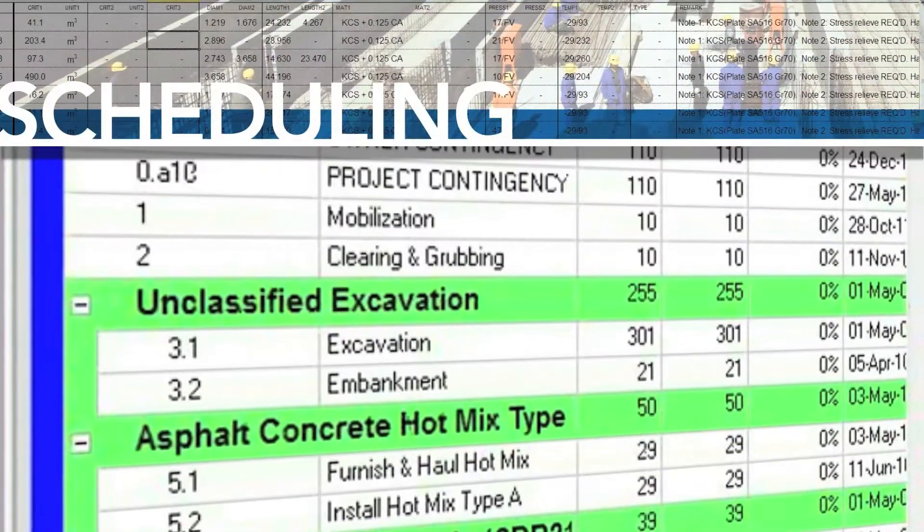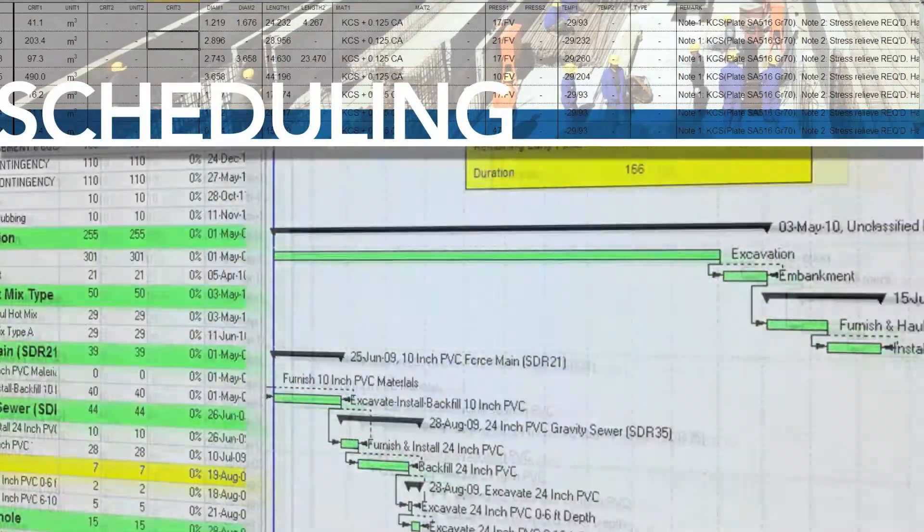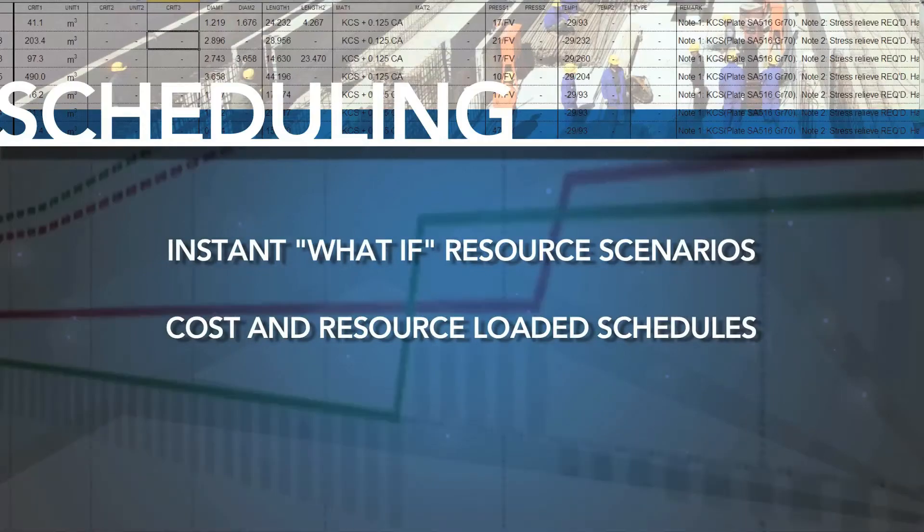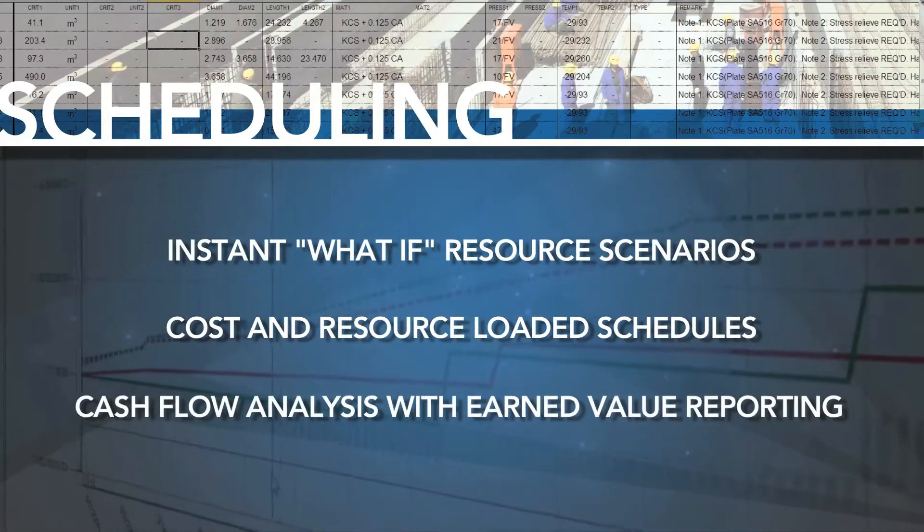Integration between the estimate and schedule provides instant what-if resource scenarios, cost and resource-loaded schedules, and expedited cash flow analysis with earned value reporting.